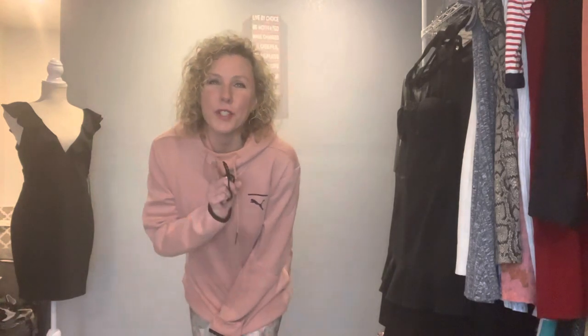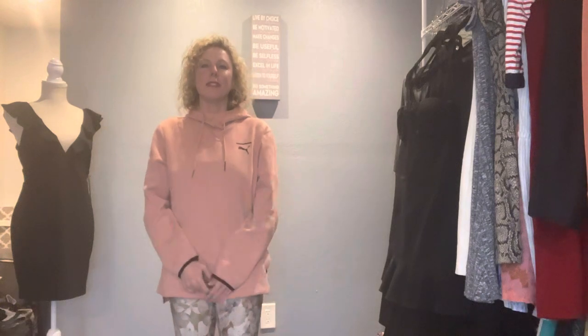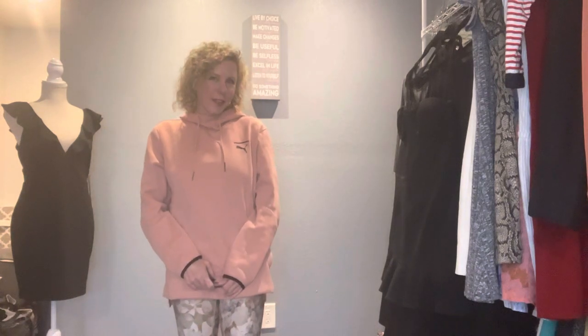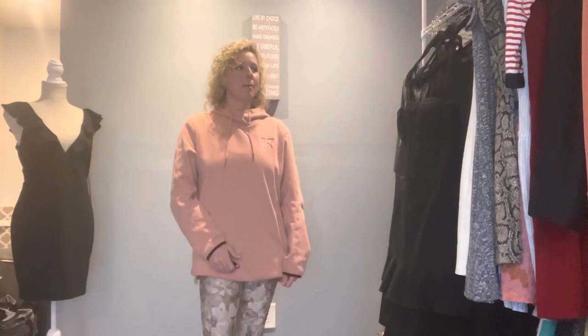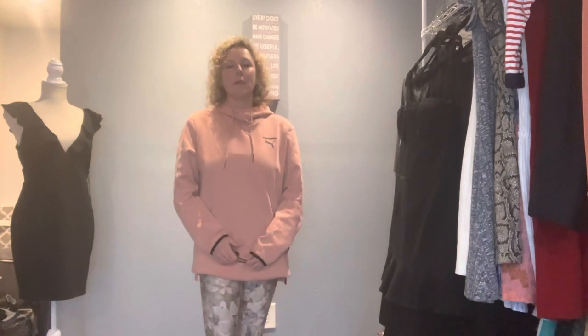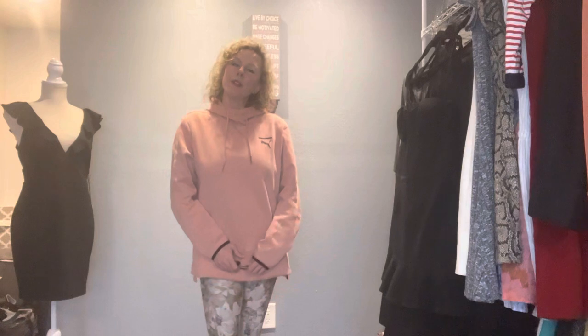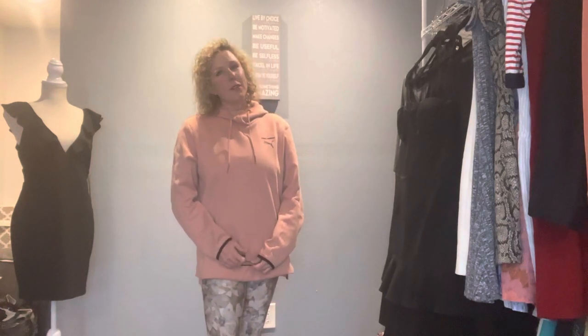Hello and welcome to another thrift haul. It has been a while and I have over 200 items I've purchased in the past couple of weeks that I'm going to share with you. I love the treasures that I found. I want to share them all today but I'm not going to — that video would be way too long — so I'm going to break this up into two or three videos.